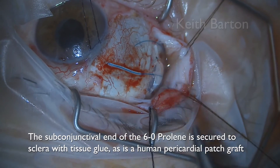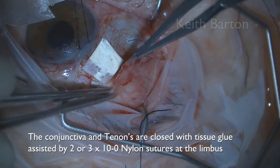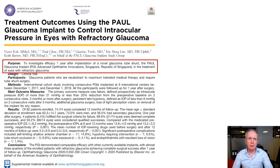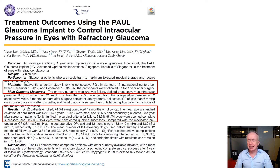The subconjunctival end of the proline is secured to sclera with tissue glue, as is a human pericardial patch graft. The conjunctiva and Tenon's are then closed with tissue glue assisted by two to three Tenon nylon sutures. We published the results of a one-year multi-center follow-up study of the Paul Glaucoma Implant in Ophthalmology Glaucoma in mid-2020. 82 patients were enrolled and 74 completed a year of follow-up at six international centers. The mean age at enrollment was 62 years, 73% were men, mean pre-operative IOP was 23 mmHg on 3.3 medications. At six and 12 months, pressures were 13.8 and 13.2 mmHg respectively, on 0.3 medications.